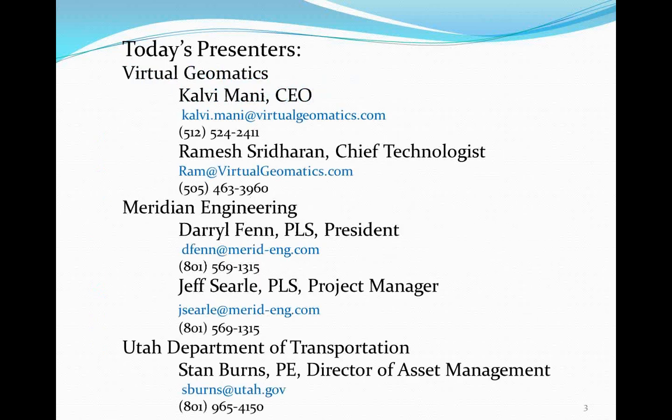Today's presenters are from Virtual Geomatics: Calvi Mani, CEO, and Ramesh Sriram, Chief Technologist. From Meridian Engineering: Darrell Finn, President, and Jeff Searle, Project Manager. I'm Stan Burns, Director of Asset Management at the Utah Department of Transportation.